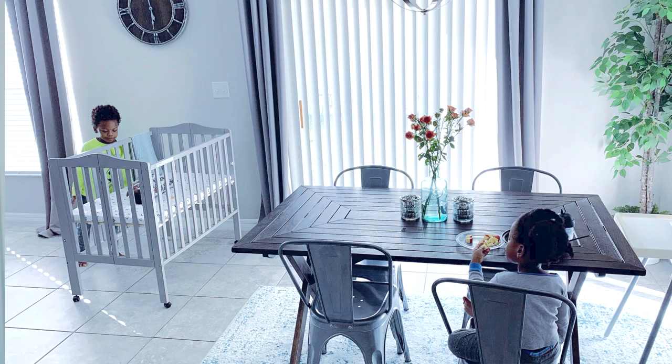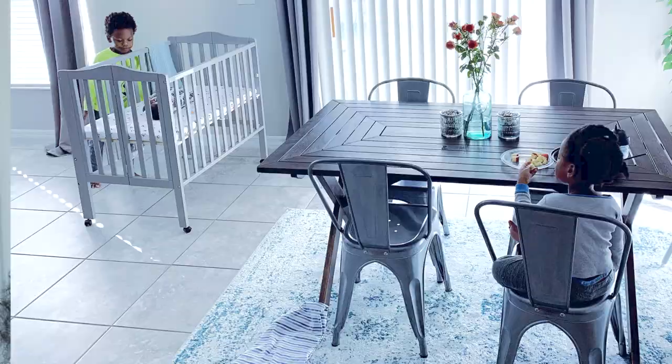Instead of getting the mesh bassinet I was considering, I'm so happy I went this route. This crib also comes in a few different colors, which is a plus if you're trying to figure out how it fits with your decor. We went with the soft gray — it's perfect for our household because we have gray tones throughout. It looks like a piece of furniture purchased for decor purposes, but it's super practical.